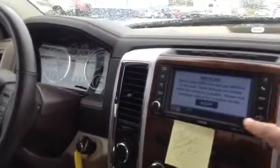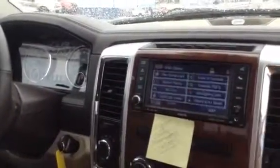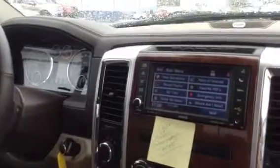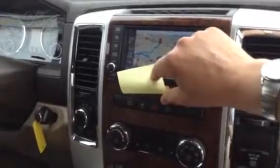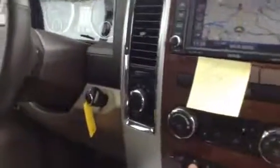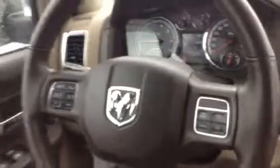There's your navigation, which is nice. USB input, AC adapter, tow haul package, heated and cooled seats, heated steering wheel, Bluetooth with voice command. Absolutely gorgeous truck. Look at the back — passenger power seat.